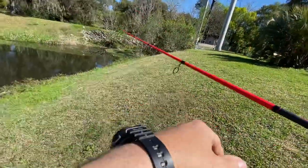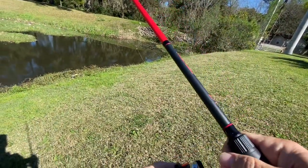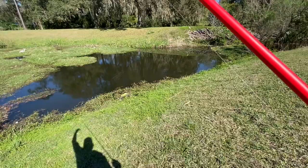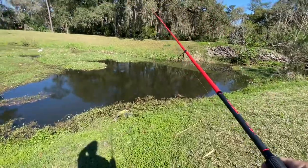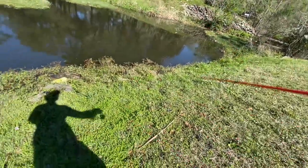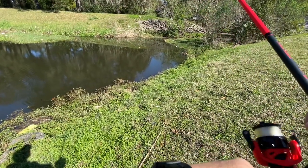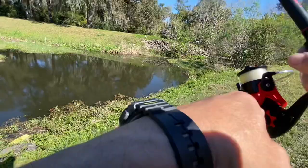Got to set back up. Pulls it back out there. There's a turtle swimming around here today. Fish. Nope, snag.